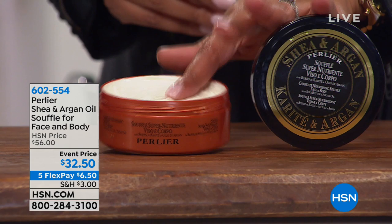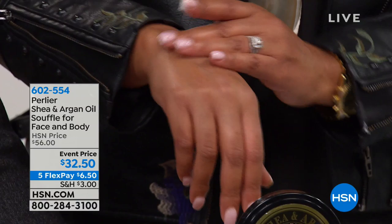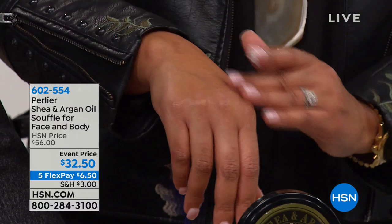Look at how thick it is — your skin just drinks it right up. It's so moisturizing. This is basically a jumbo jar because normally a face cream is just a little over one ounce. Here you have a whopping 6.7 ounces, and the fact that you can put this on your face and your body means this is like a huge supply that could last you quite some time.